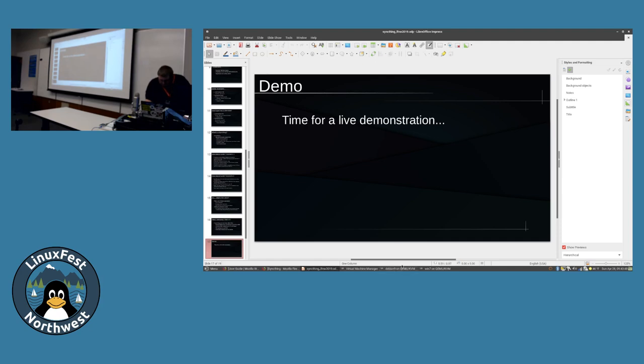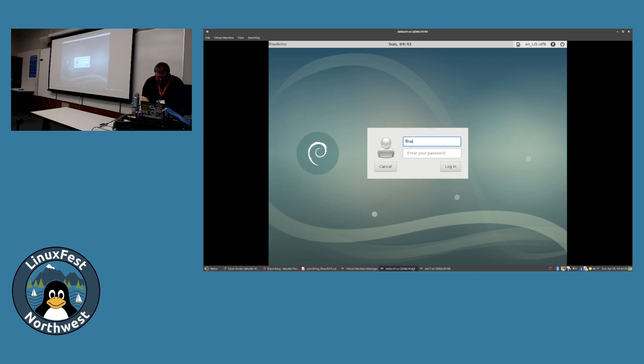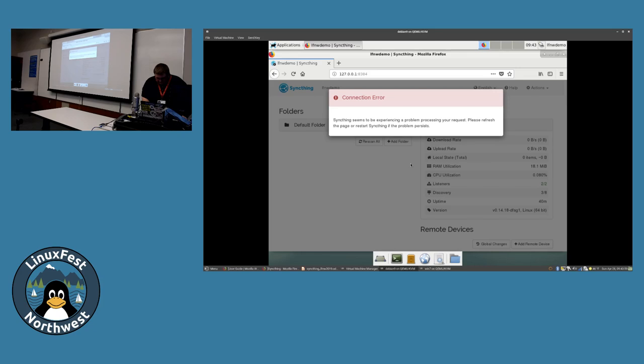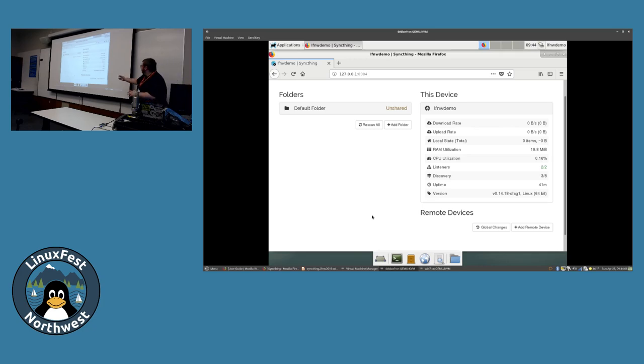Hopefully it is time for a live demo. I've got a Windows 7 VM and a Debian VM here. I'm going to log into the Debian VM. There we go - the VM probably went to sleep. So you can see in here we've got two sort of sections: this is where your folders are going to live, and it tells you the status of each folder. And then this is your device section, which gives you statistics, version, how long the SyncThing daemon's been running, how many discovery servers you're connected to, and then remote devices - we don't have any in here yet, but we'll fix that.